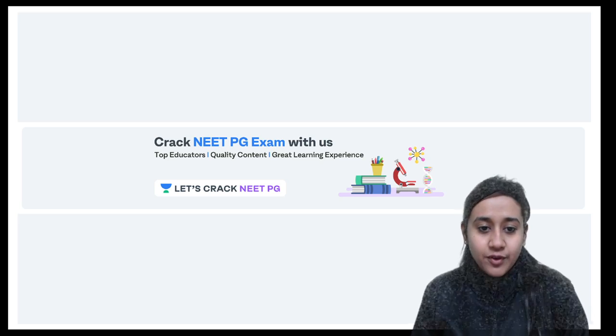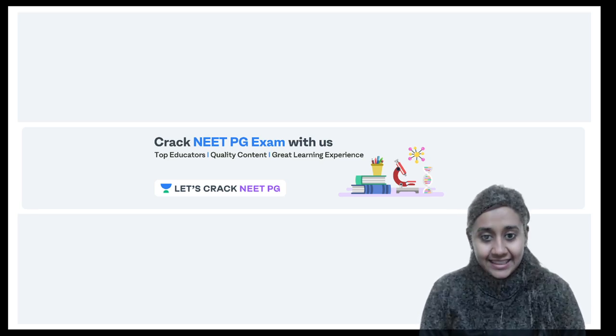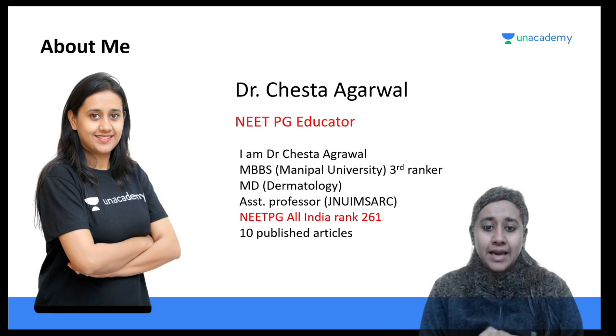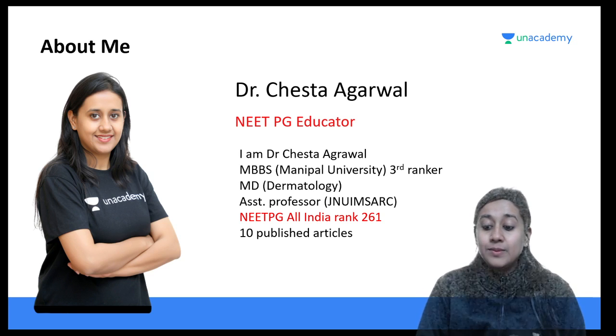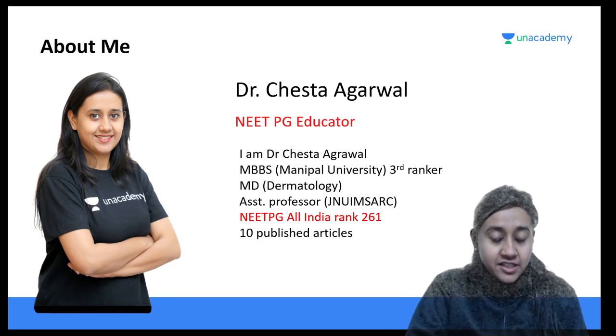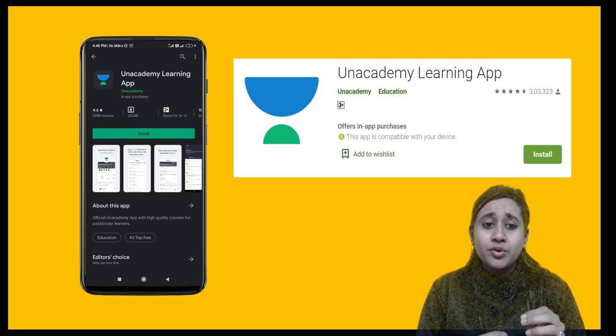Hello friends, good evening. Welcome to the next session of dermatology on the Let's Crack NEET PG YouTube channel. I am Dr. Cheshta Agarwal, your dermatology educator on Unacademy. I will give you tips and tricks to solve your exams for NEET PG. I have myself scored All India Rank 261.